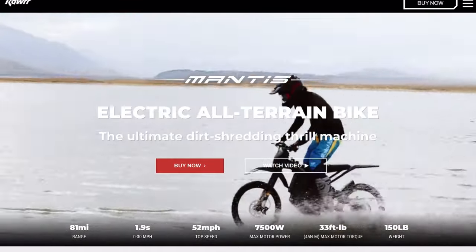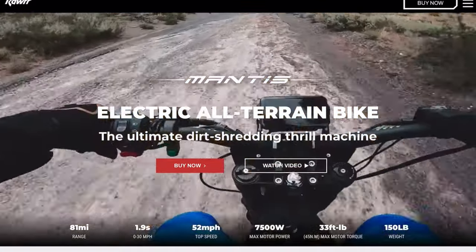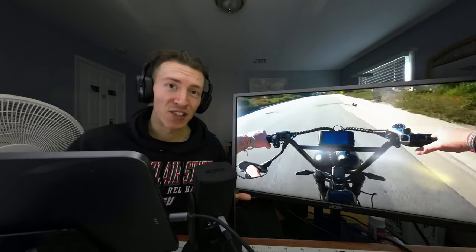Even the very popular Suron is going to get some really stiff competition beginning next year from this bike right here, the Raw Mantis. And if you want to be kept up to date with all of the new bikes coming out, make sure to subscribe to this channel.